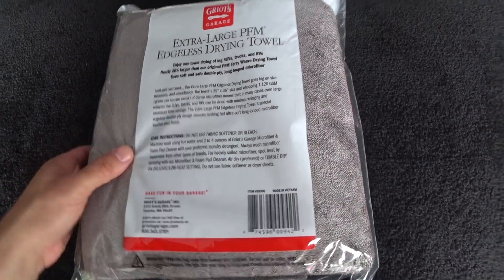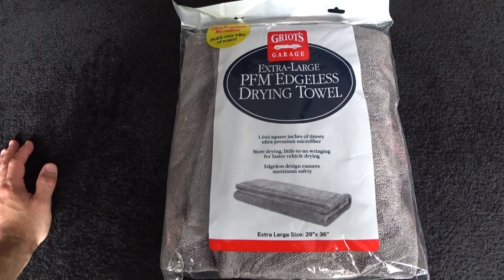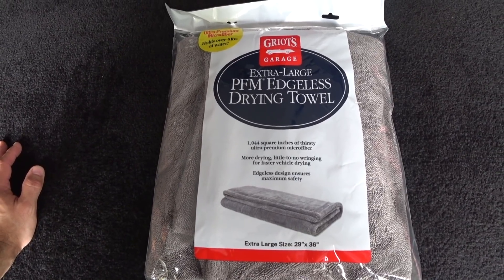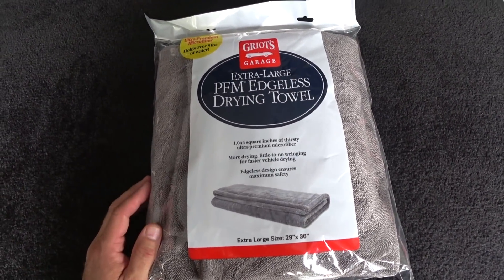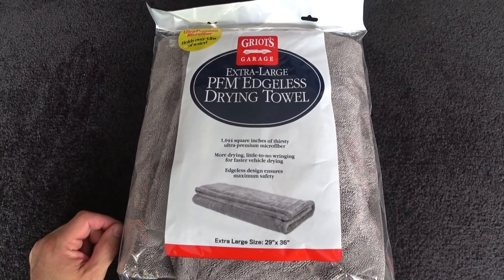This is apparently a new and improved PFM drying towel, and I swear by them. Ever since I started using the PFMs, a lot of you guys took my advice — probably moved a couple hundred of these each month just off my videos. They're amazing, game changers, absolutely the best drying towels I've ever used. I'm going to get this unpacked, got my GT350 rinsed off, and we're going to see how she does.